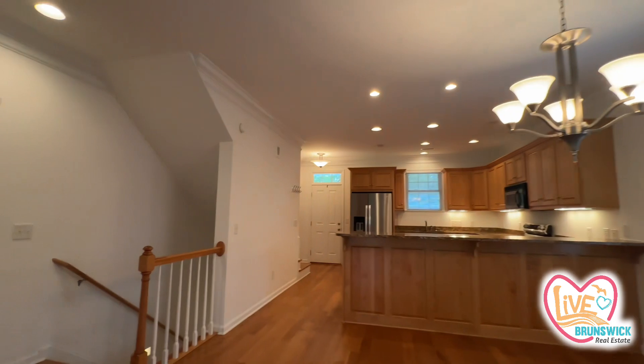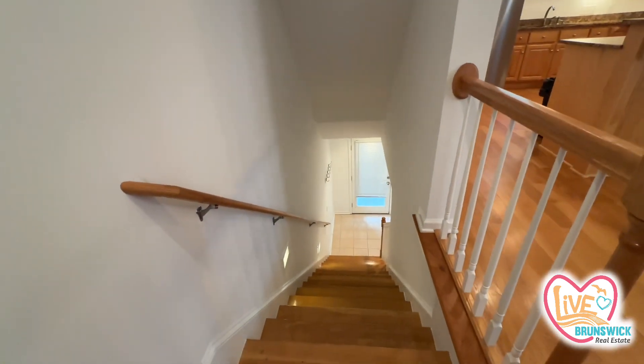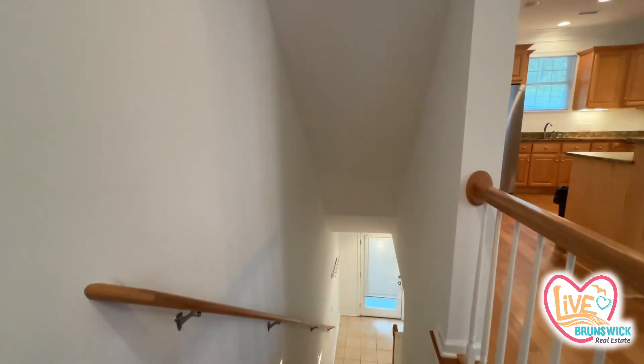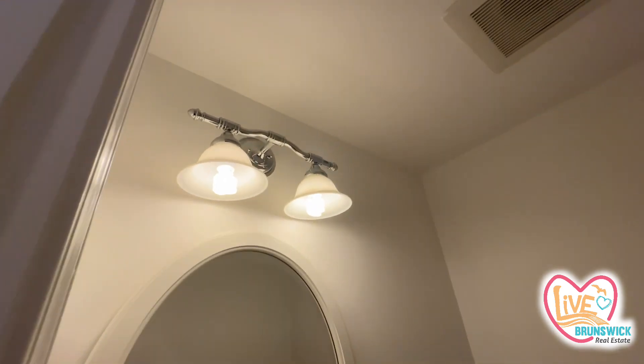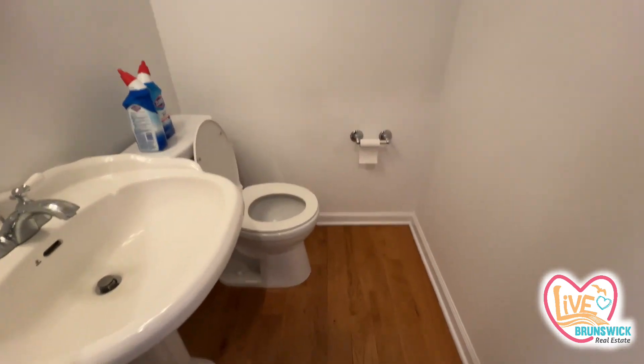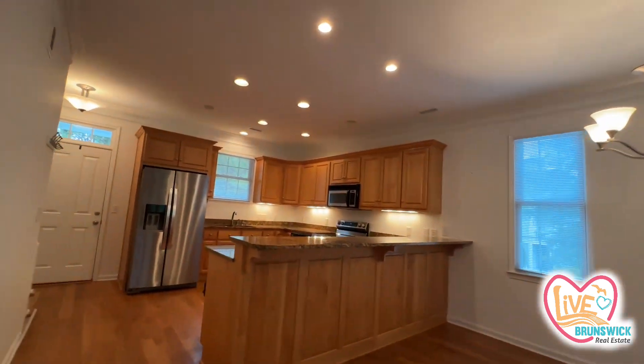I think they left it in good condition. Here's downstairs, and then here is the powder room. Those fixtures need to be dusted, but it looks to be okay. They definitely made an effort. Let's go check upstairs.